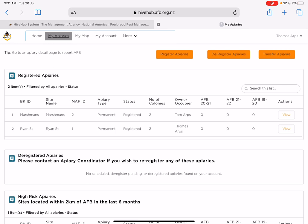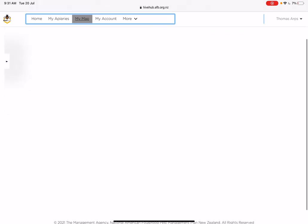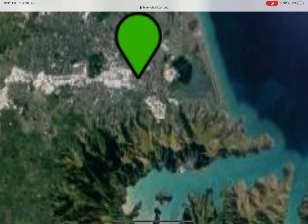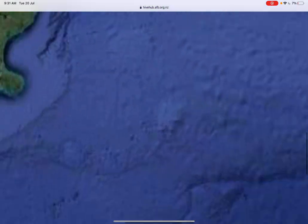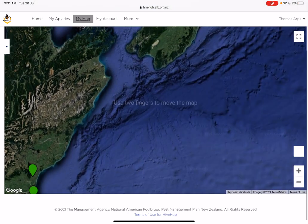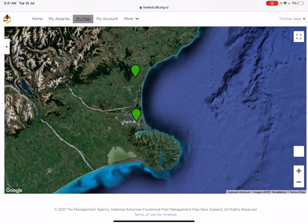If I click on 'My Map', I think this is a really cool feature. Once it loads, you can see on a map where your apiaries are — the green ones are registered apiaries, and any deregistered ones would come up as red, so you can see where you've had sites in the past. You can zoom right in and see exactly where your apiaries are.